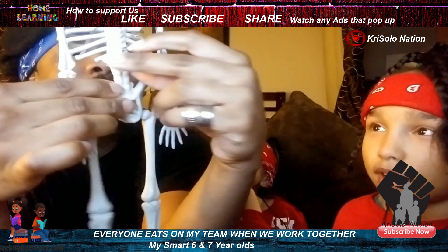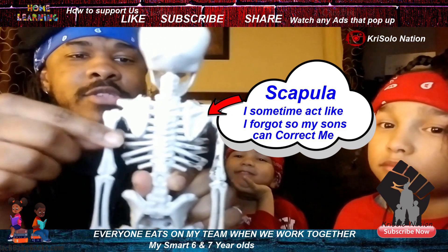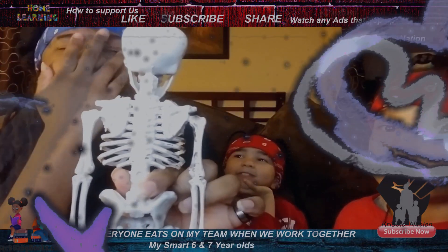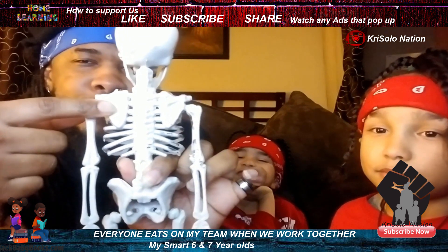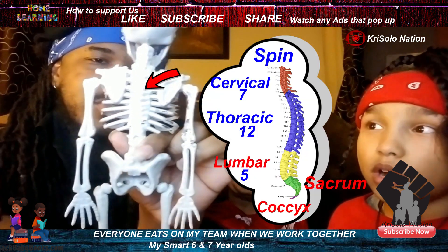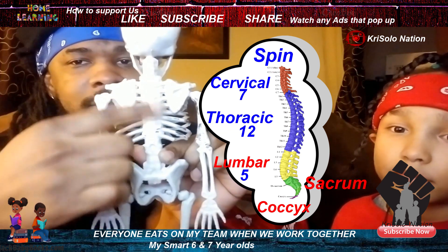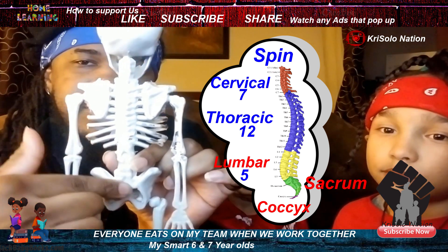And on the back — let's see. You got your scapula — silly me, the scapula. And we have the spine, we have the ribs. The spine — this long bone in the middle of your back.